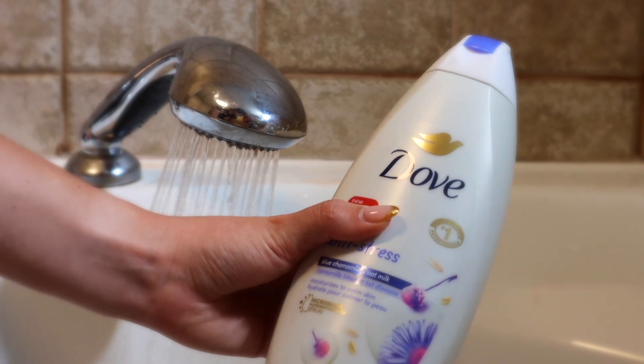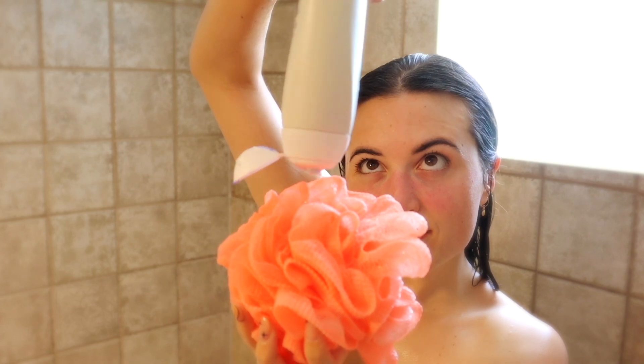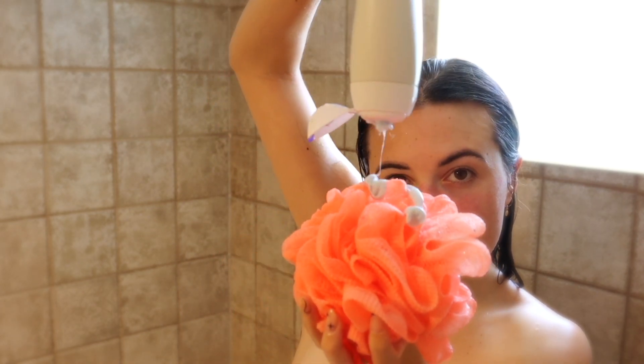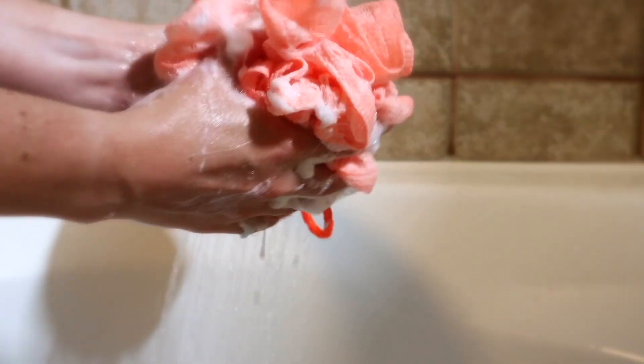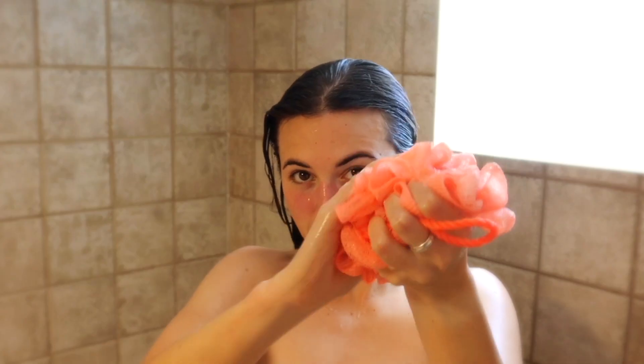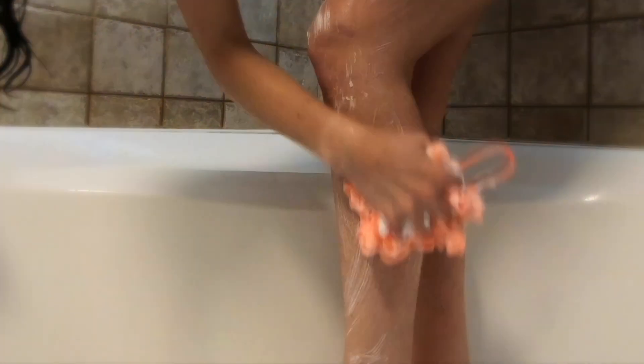I have been using the Dove body wash for years now — I love it so much, it's so gentle on the skin. I have this anti-stress one and it smells so good; it genuinely de-stresses you just because of the smell, so if you are a stressed-out person you should try this one. I've seen on TikTok that everyone likes to use the gloves to rub their body, but I find it too abrasive, so I prefer to stick to this poof.